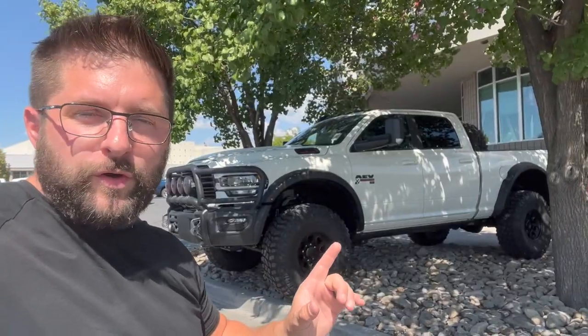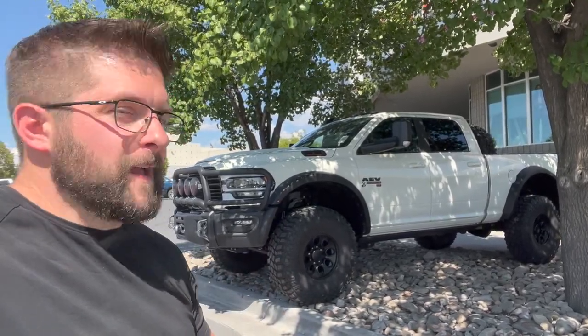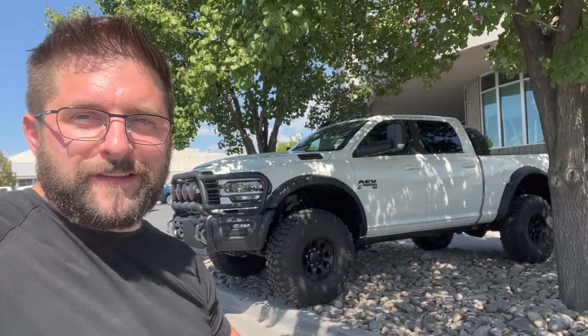Let me show you why this thing is so cool. What's unique about this compared to other lifted trucks — I'll make my case as to why I think this is the most capable all-around truck on the planet. I'll also talk about the Achilles heel of this truck towards the end of the video. Let's flip it around and start looking through this thing.